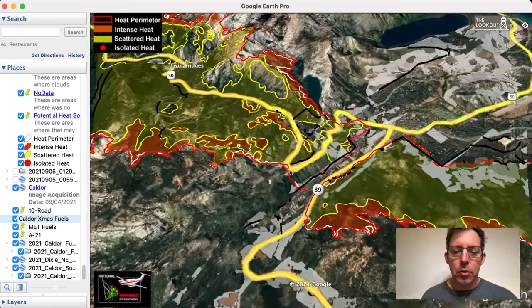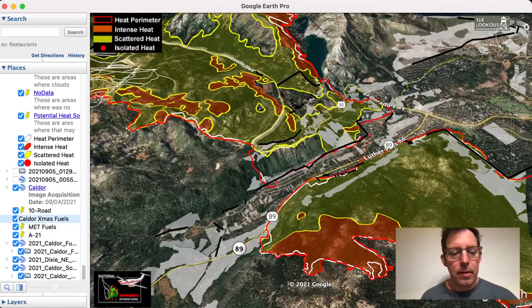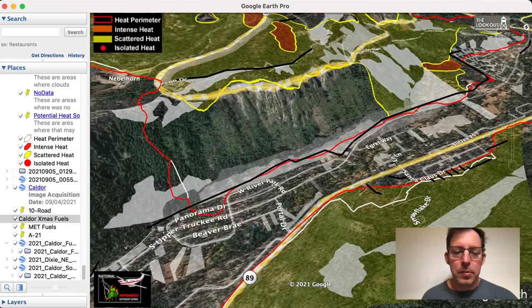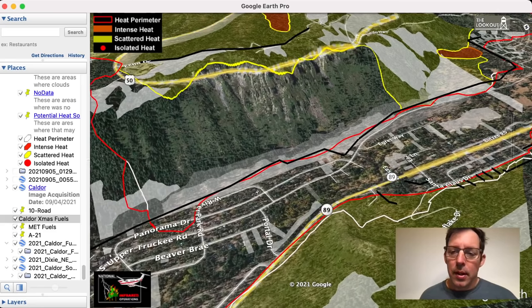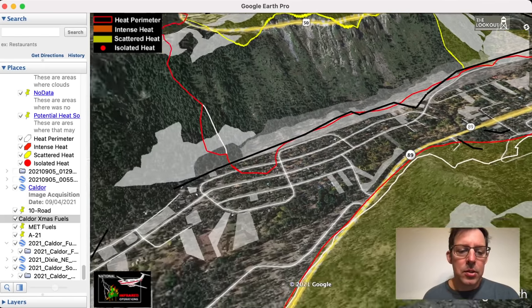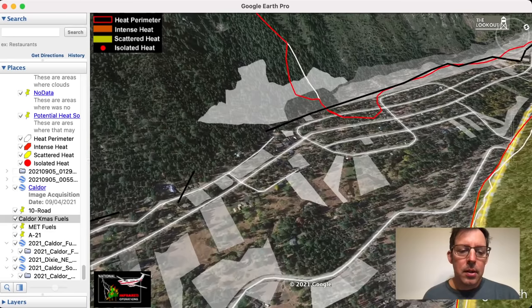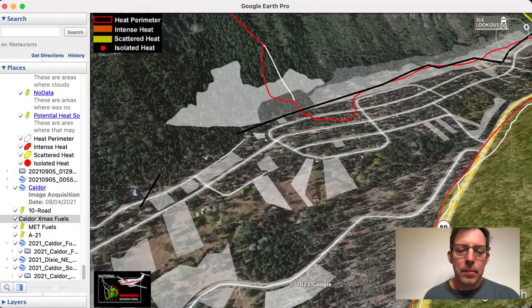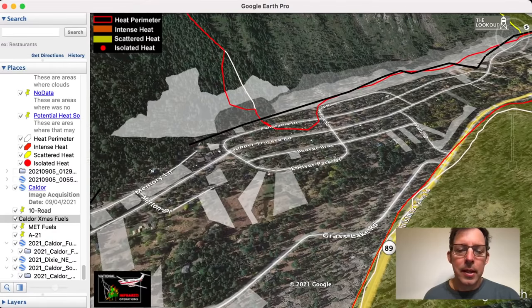Fuels thinning is when we do forestry work to reduce the amount of vegetation in the forest — cutting trees, cutting brush. This map here, all the light white areas show where there's been fuel reduction done on Forest Service land. One interesting thing about the Tahoe Basin is that there's a lot of land considered Forest Service land. The developers got ahead of the environmentalists in the Tahoe Basin in the 60s and 70s, and a lot of land got subdivided.